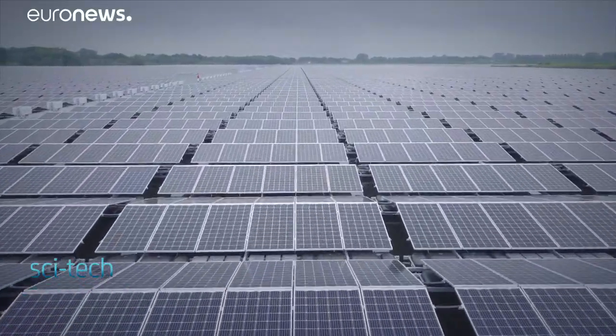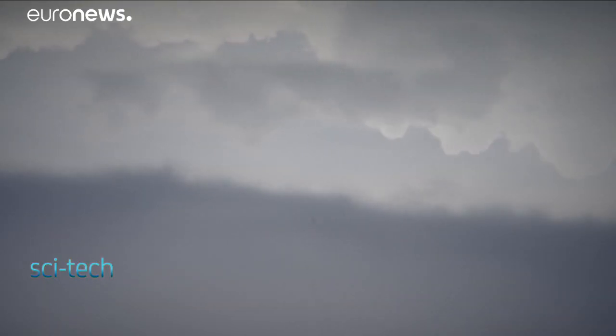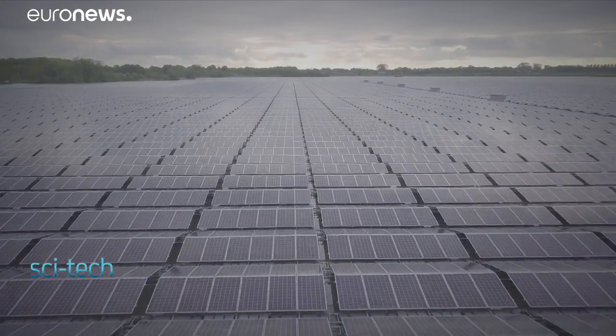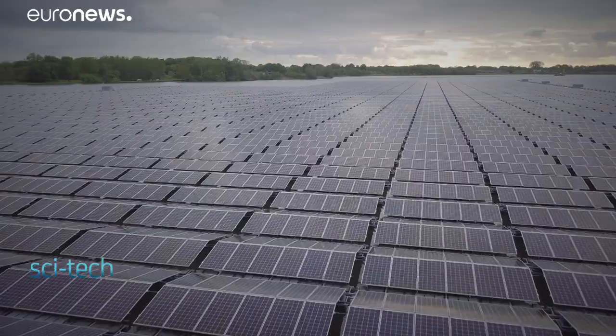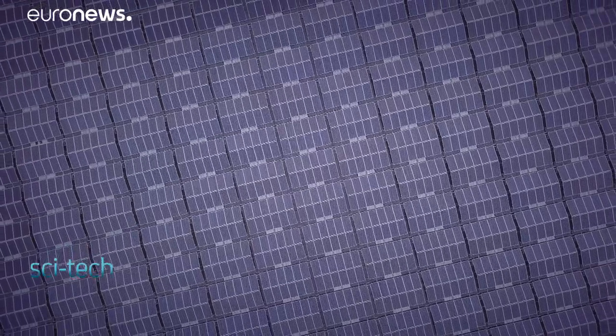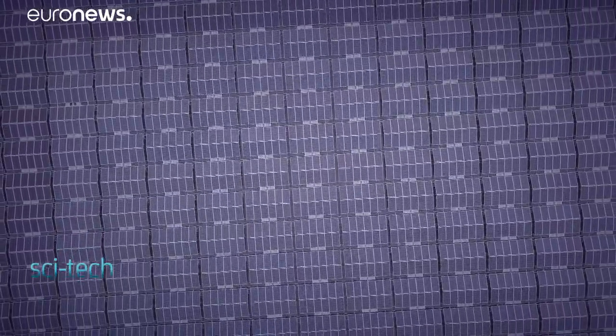This huge floating solar park has a lifespan of at least 30 years, and most of the material used to make it is recyclable. These kinds of innovations are key to powering the future. This is the first step in that process, but the next step is obviously bigger lakes — and even the sea.